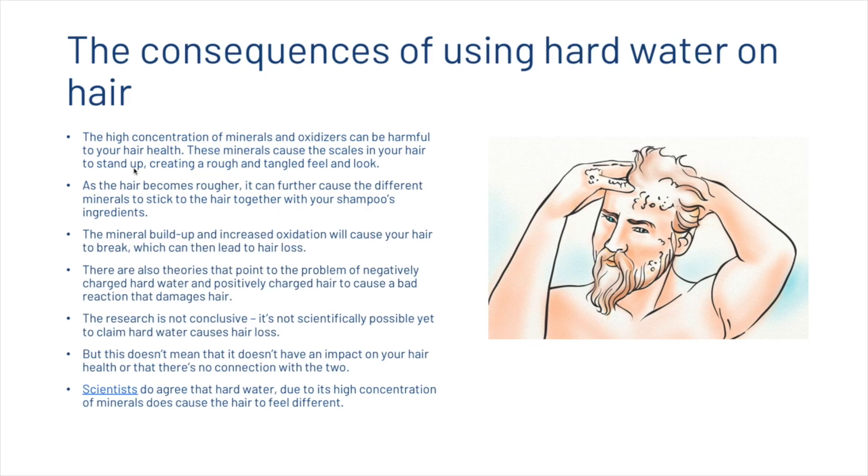The high concentration of minerals and oxidizers in hard water can be harmful to your hair health. These minerals cause the scales in your hair to stand up, creating a rough and tangled feel and look. As the hair becomes rougher, minerals and shampoo ingredients stick to it, causing mineral buildup and increased oxidation which can make your hair break and lead to hair loss.